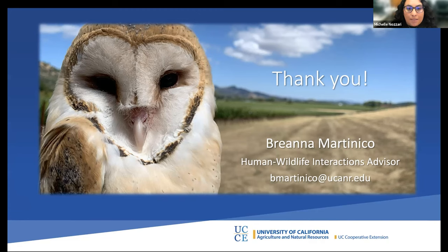Barn owl nest boxes are specific in their design. Other owls that use nest boxes in Northern California include western screech owls — a kestrel nest box and a western screech owl nest box are essentially synonymous. Great horned owls don't nest in cavities — they take over old stick nests from ravens or red-tailed hawks and start nesting very early. So cavity-nesting owls in this region are just barn owls and western screech owls.